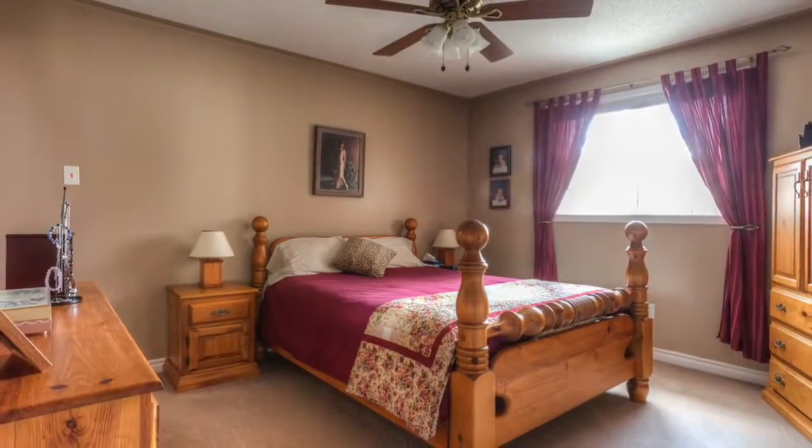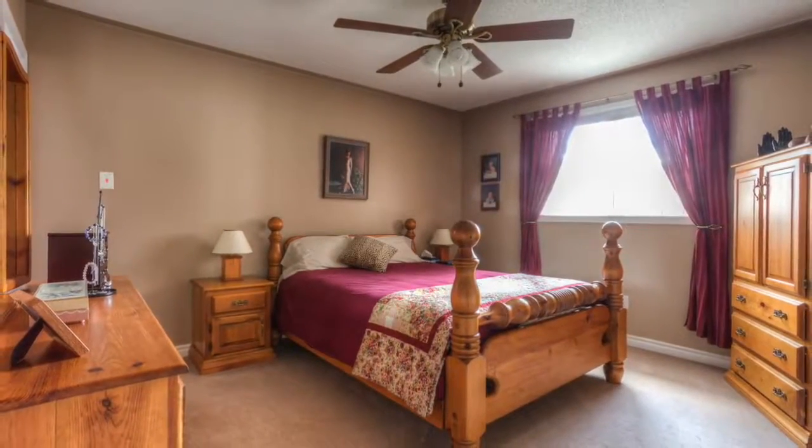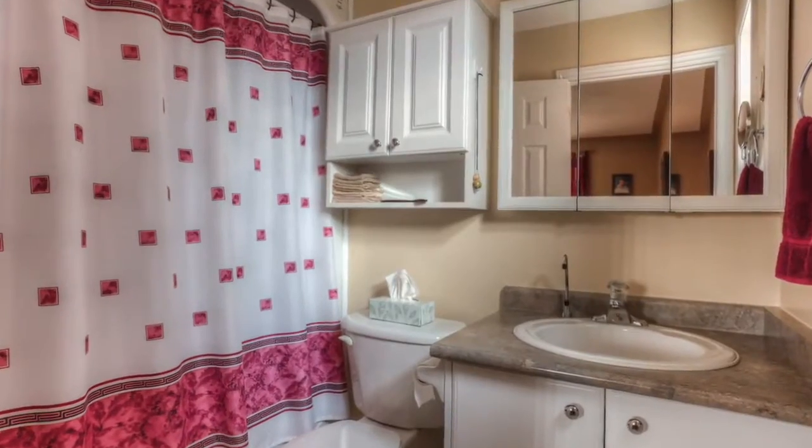The master bedroom is a fantastic size, with broadloom, ceiling fan, large window, and walk-in closet. This room also has its own four-piece ensuite.